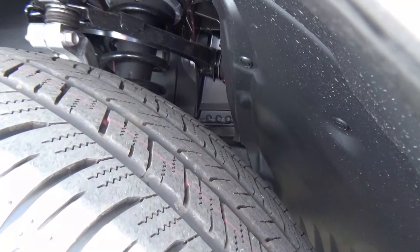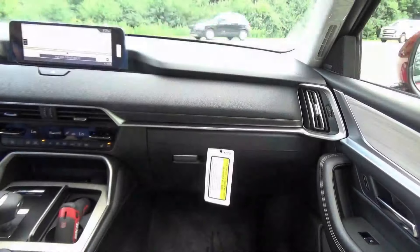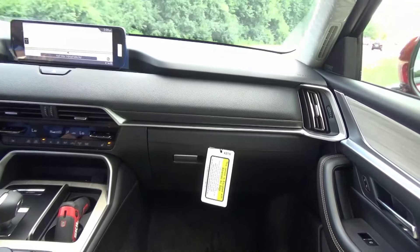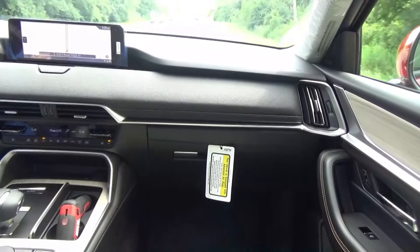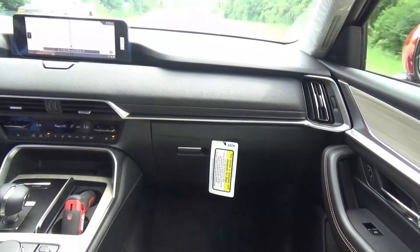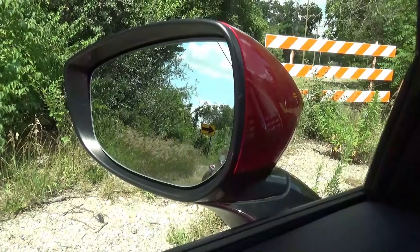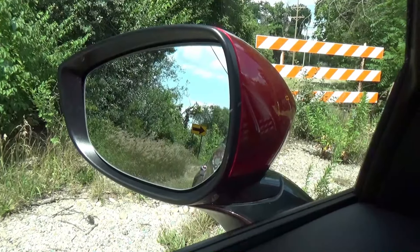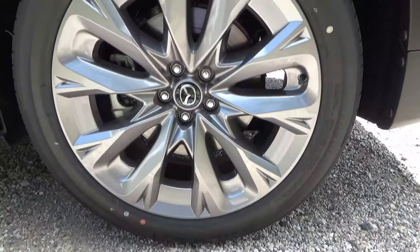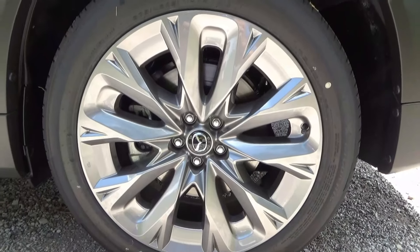Mazda is always about performance and driving dynamics. You do have 21-inch wheels here, which may sometimes feel a bit bumpy, but in an evasive maneuver that would be a good thing for stability. The CX-90 does offer a 5,000-pound towing capacity.